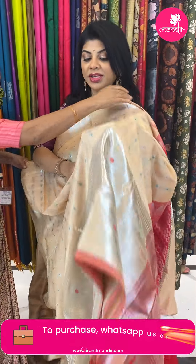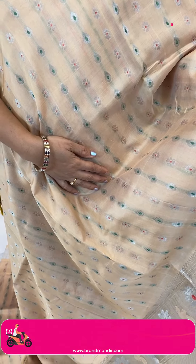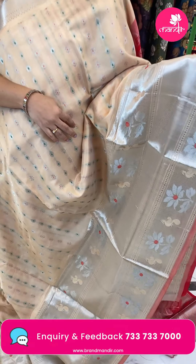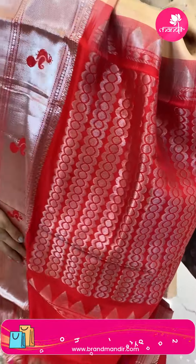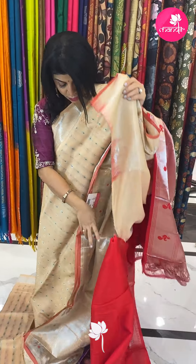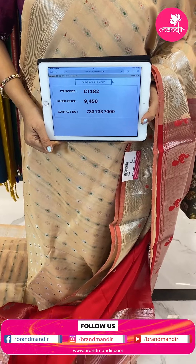Next saree — beige and red, one Kuppadam category silk saree. Drop shape butas and florals highlighted with green and orange meena. Red colour meena border with kadi, cross kadi, embossed florals and peacocks. Red edge contrast pallu contrast with rounds in a zigzag design. Blouse contrast red colour with border. Pricing: 9,450. Code is CT182.